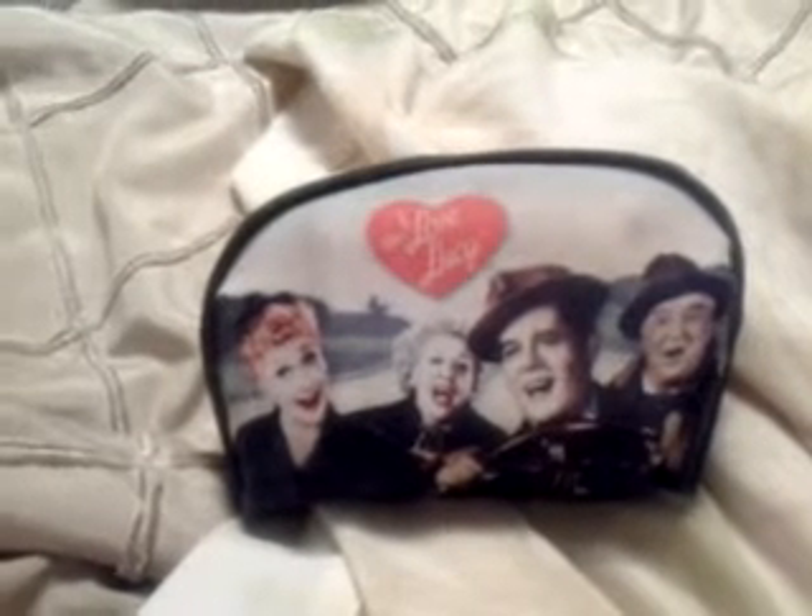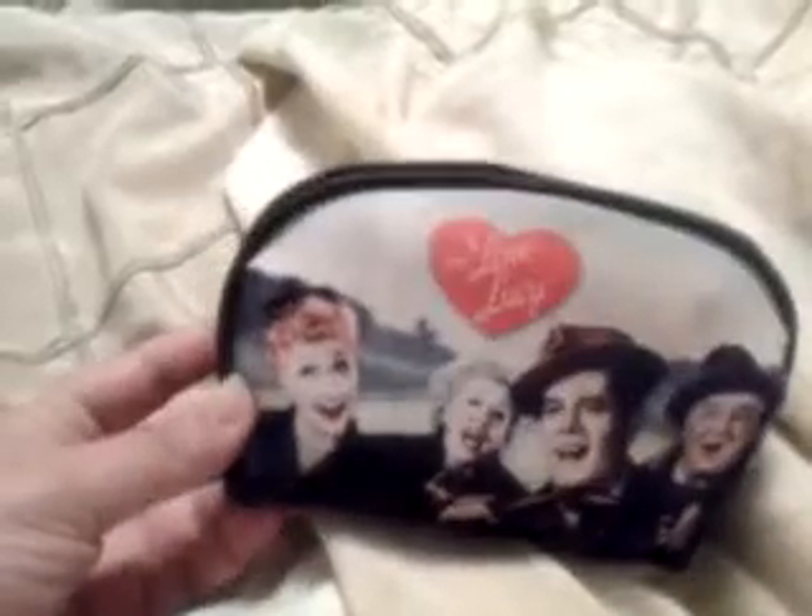Okay, so what's in my makeup bag? First of all, this is my makeup bag. I Love Lucy — me and my obsession with Lucy, of course.